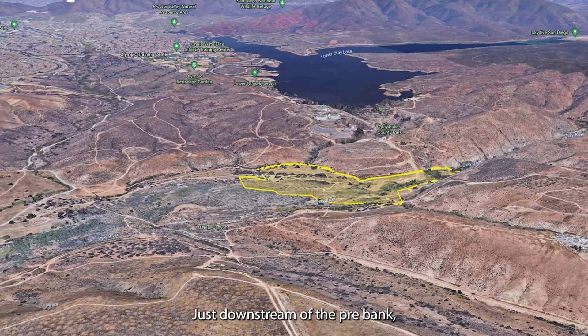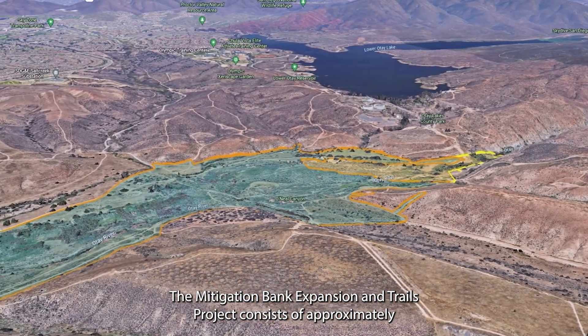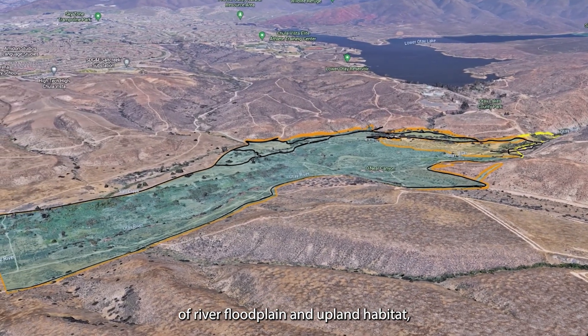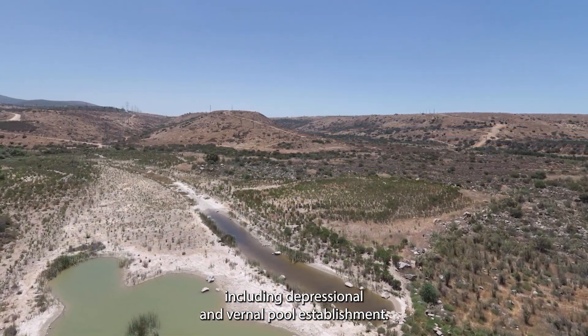Just downstream of the pre-bank, the Mitigation Bank Expansion and Trails Project consists of approximately 230 acres of additional restoration of river, floodplain, and upland habitat, including depressional and vernal pool establishment.